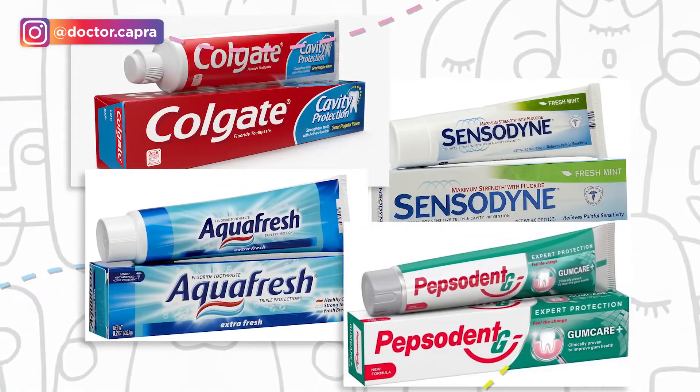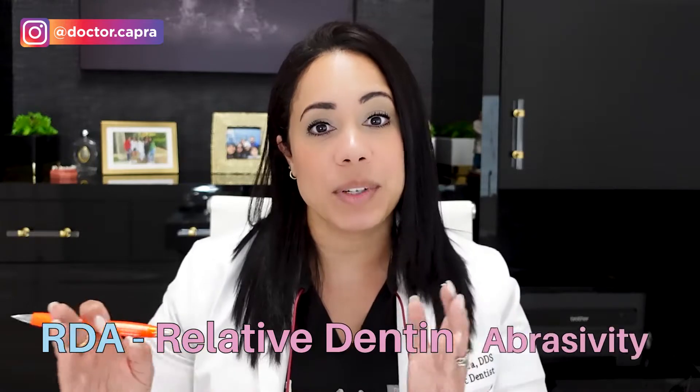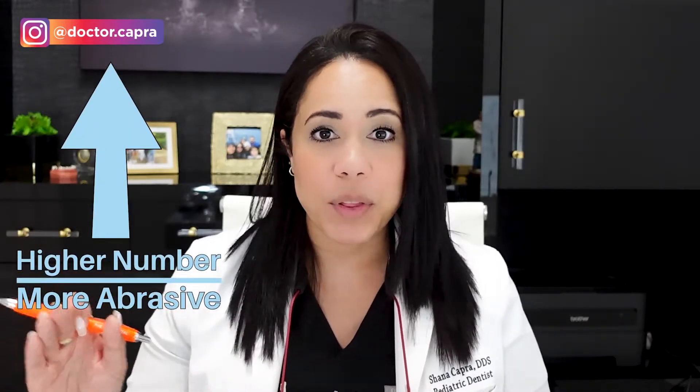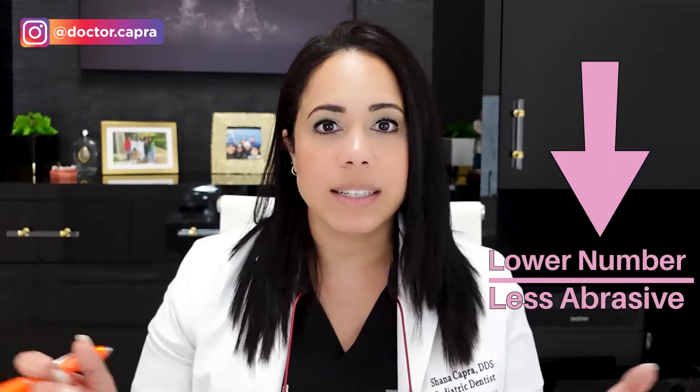Now let's talk about abrasiveness in toothpaste. Toothpaste labels are not required to disclose the RDA. What is the RDA? RDA stands for relative dentin abrasivity. The higher the number, the more abrasive a toothpaste is, and vice versa — the lower the number, the less abrasive.